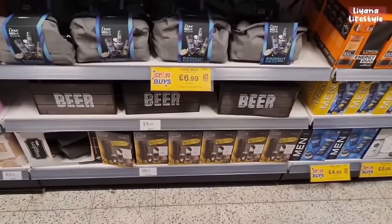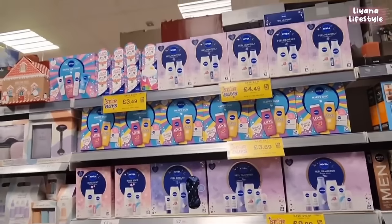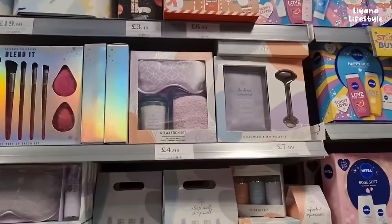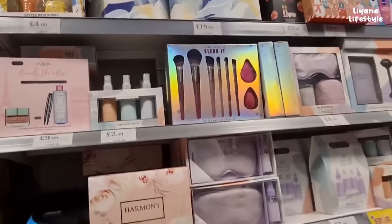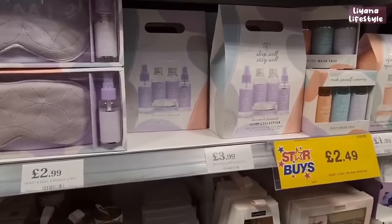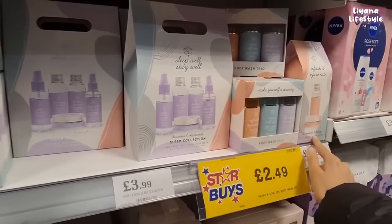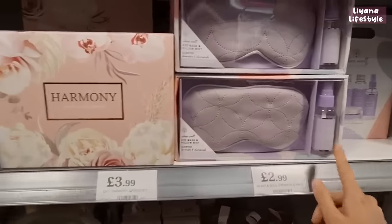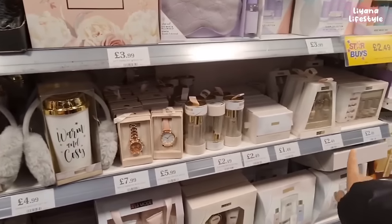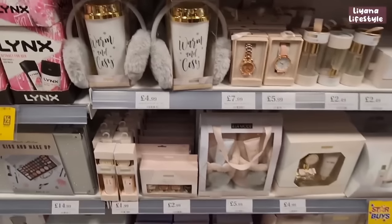At the bottom they've got a beard trimmer gift set for £8.99. And then for the women - lots of Dove and Nivea. These are some really nice sets - be kind, unwind. I think I like this set the best. This one's nice - we've got a sleep collection which includes body mist, bath soak, body wash, pillow mist and body butter. And then these ones for only £1.99 - body wash and body butter. Pillow mist, three-piece set. I think these look really classy. Little perfumes and some watches. Warm and cozy gift set.